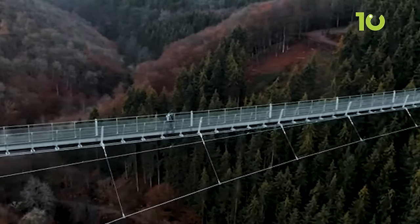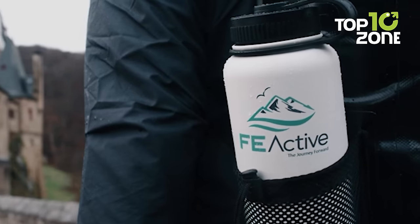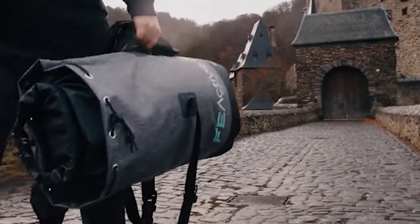Durable, lightweight, and spacious, this 30-liter dry bag is ready to join you for camping, boating, hiking, and any rugged outdoor activity. Conquer land or sea knowing your gear is safe and dry.